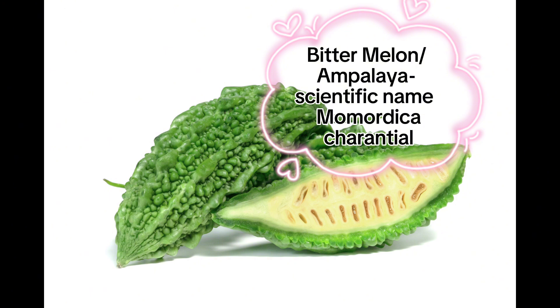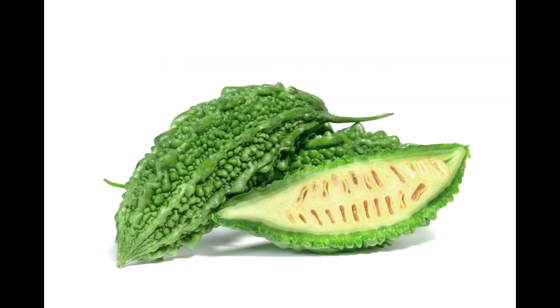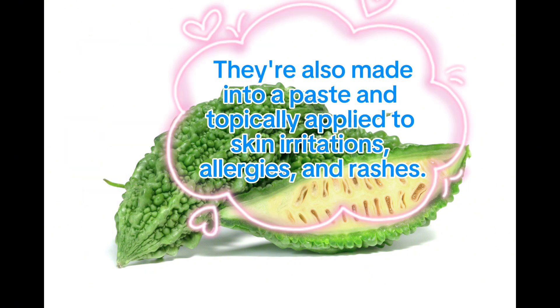Bitter melon or ampalaya, scientific name Momordica charantia. Ampalaya has antiviral and antimicrobial properties. Bitter melon leaves can be chopped and mixed into water to manage blood sugar. They're also made into a paste and topically applied to skin irritations, allergies, and rashes.